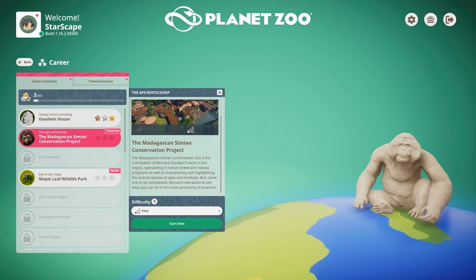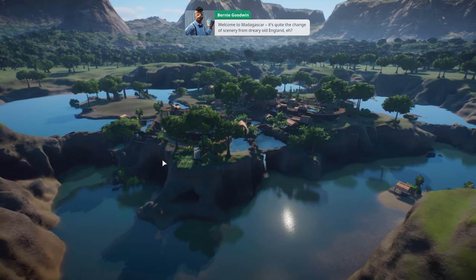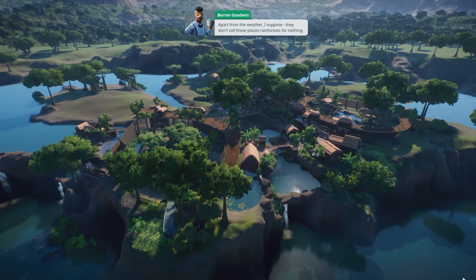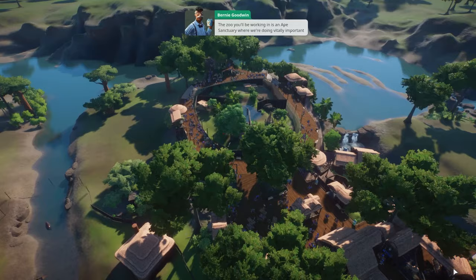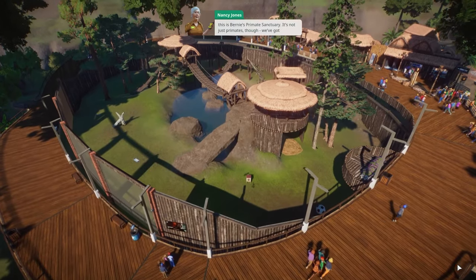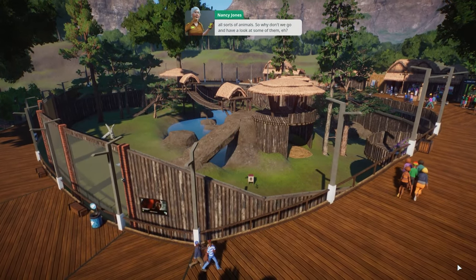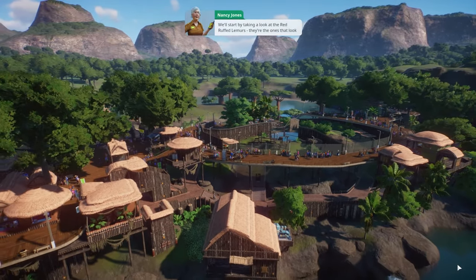Let's hop into the Ape Apprenticeship — I love to play on words. Welcome to Madagascar! It's quite the change of scenery from dreary old England. The zoo we'll be working in is an ape sanctuary doing vitally important conservation work. This is Bernie's Primate Sanctuary — it's not just primates though, we've got all sorts of animals.